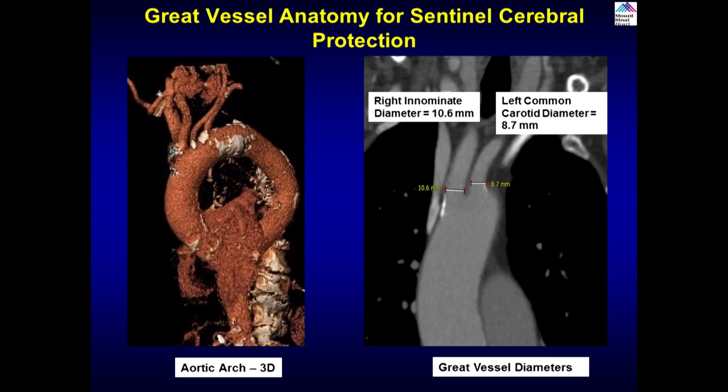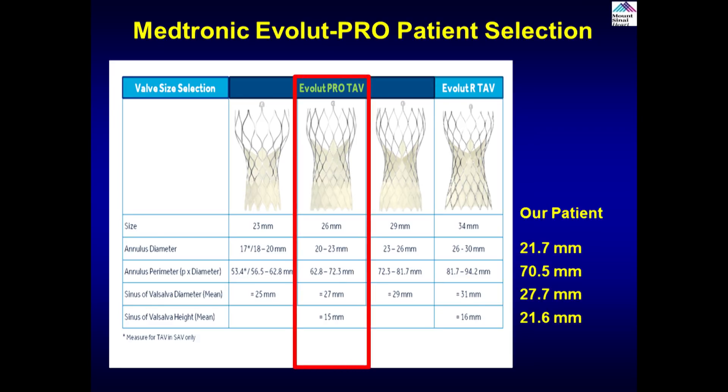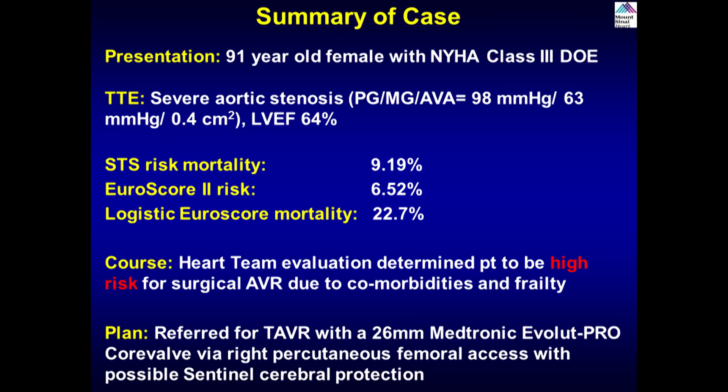We were planning for a possible Sentinel embolic protection device. On the arch CT shots it looked favorable, but in this frail lady, the actual radial artery was not favorable when we accessed it. The patient's anatomy fits squarely into the 26mm Evolute Pro sizing, with the possibility of a 22mm post-dilation balloon if needed. We are ready for the 26mm Medtronic Evolute Pro CoreValve.